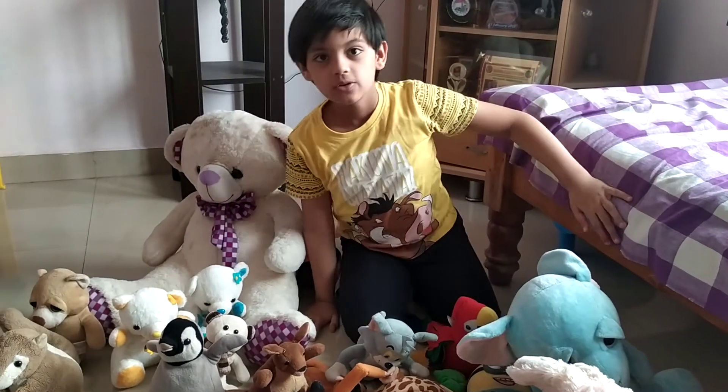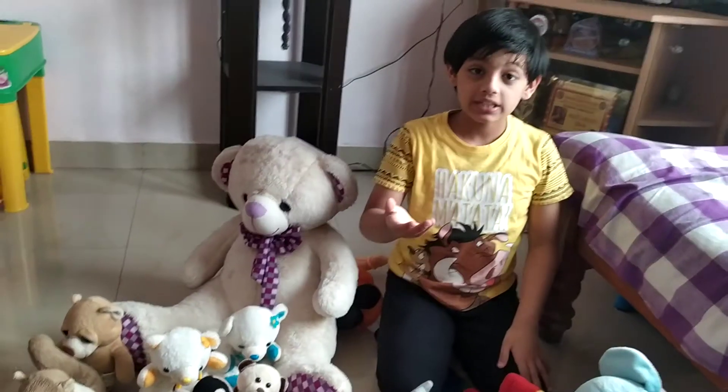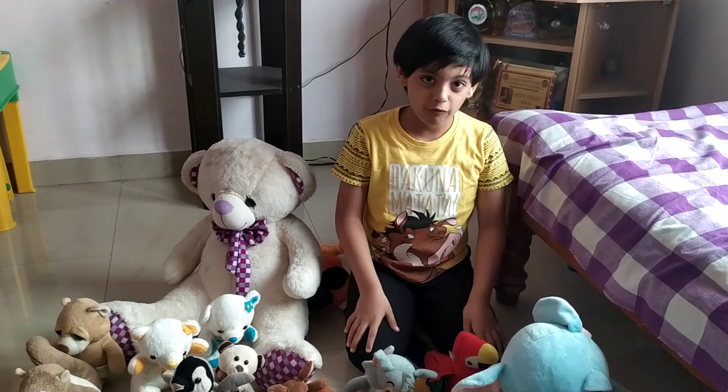Thank you friends for watching. Hope you like the video. You can share your toys on YouTube. Thank you for watching.